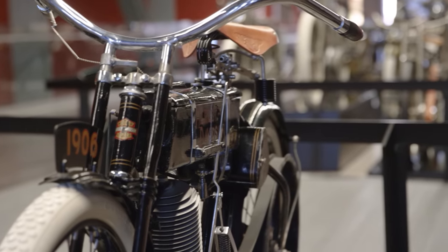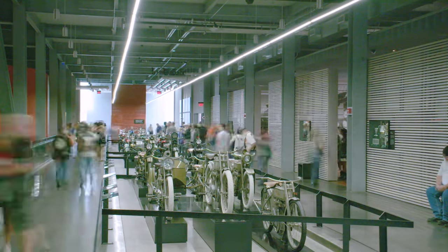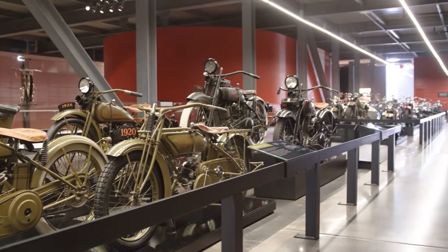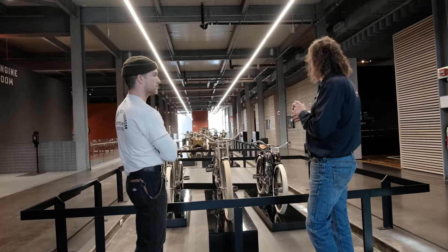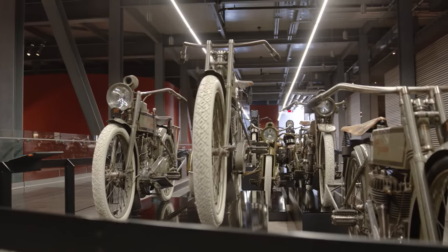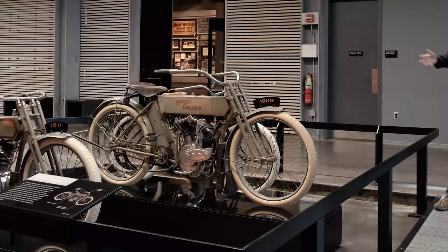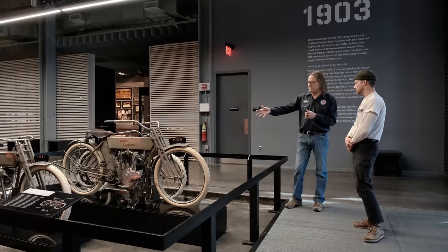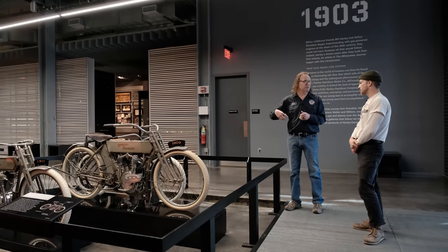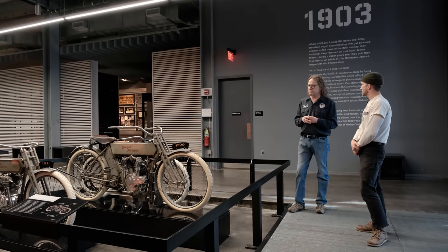When we were building the museum, this area was called The Road. This is really where you get to see stock motorcycles — if we made it, it'll be along here. Commercial, racing, you name it. You get to watch them progress not only in styling but in technology and engineering as well. This is the world's only twin-cylinder 1909 in the world — probably the rarest Harley Davidson in the world. Twenty-six of these were made. Twenty-five were recalled to the factory and destroyed because it had an atmospheric valve and just didn't perform like it was supposed to.